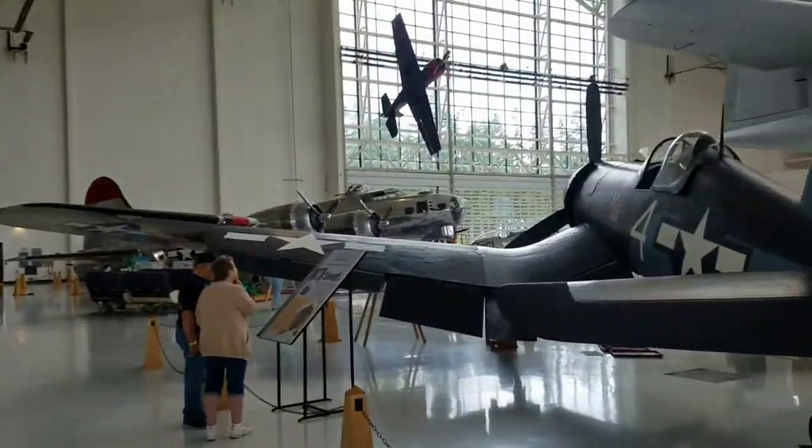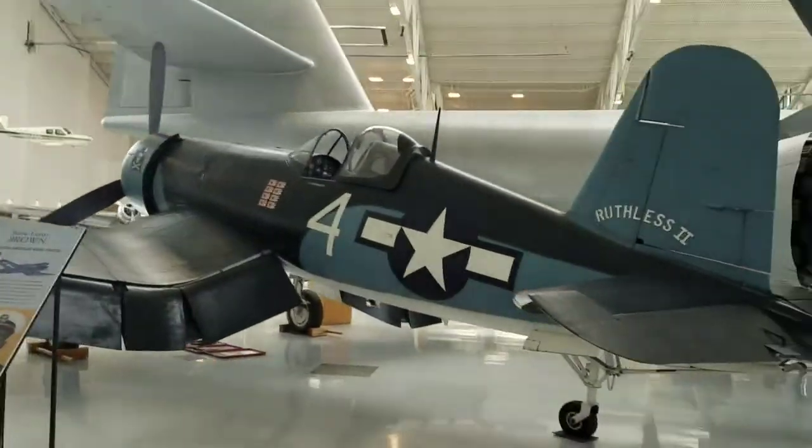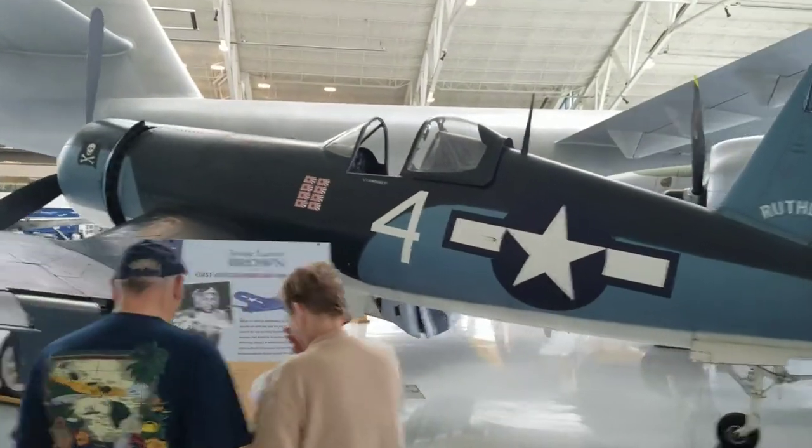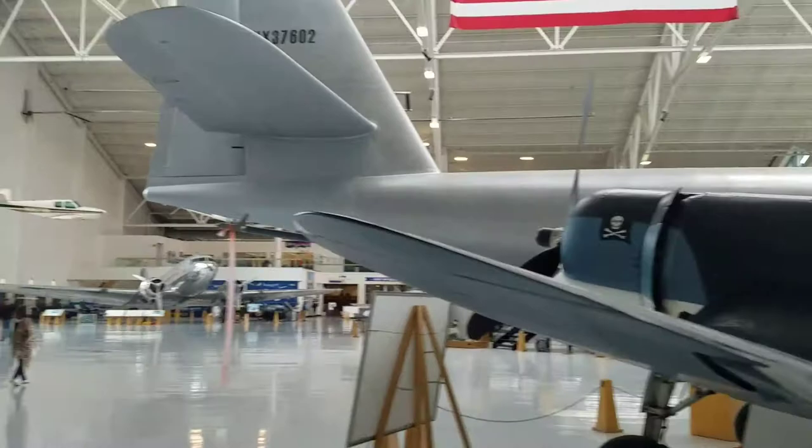Come back over here we have a Corsair. Again, another beautiful plane. It's just a magnificent place.